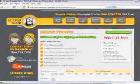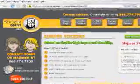Hello, I'm Izzy Fisher and welcome to Sticker Giant TV. Today I am going to tell you about the custom bumper stickers featured on your website at StickerGiant.com.